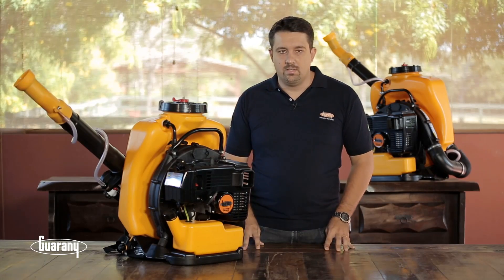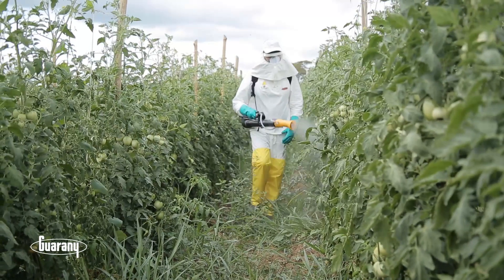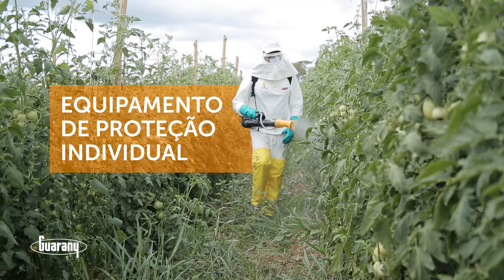Para garantir a sua segurança, relembramos a necessidade de, ao se utilizar o equipamento, utilizar os equipamentos de proteção individual, os EPIs.